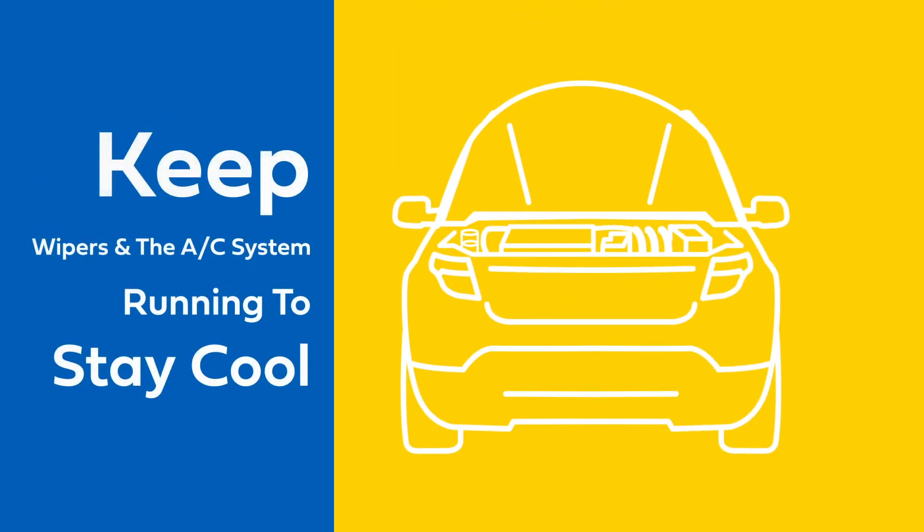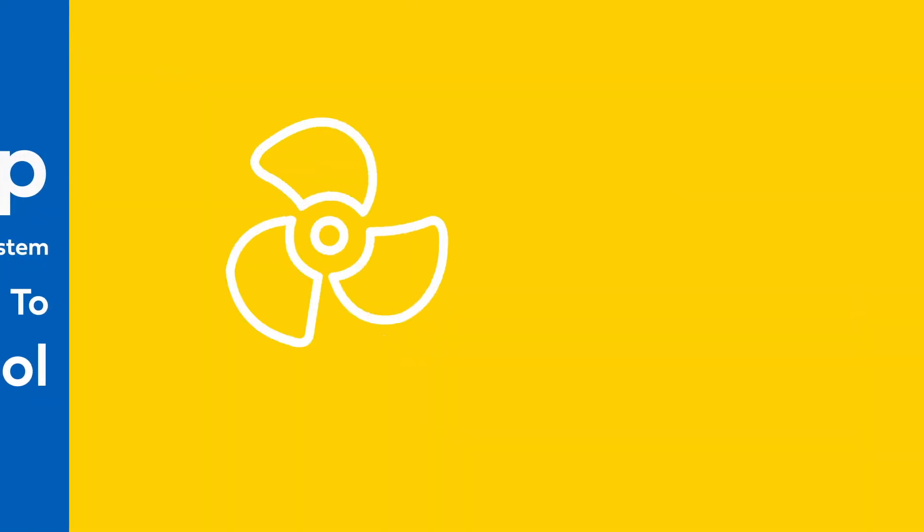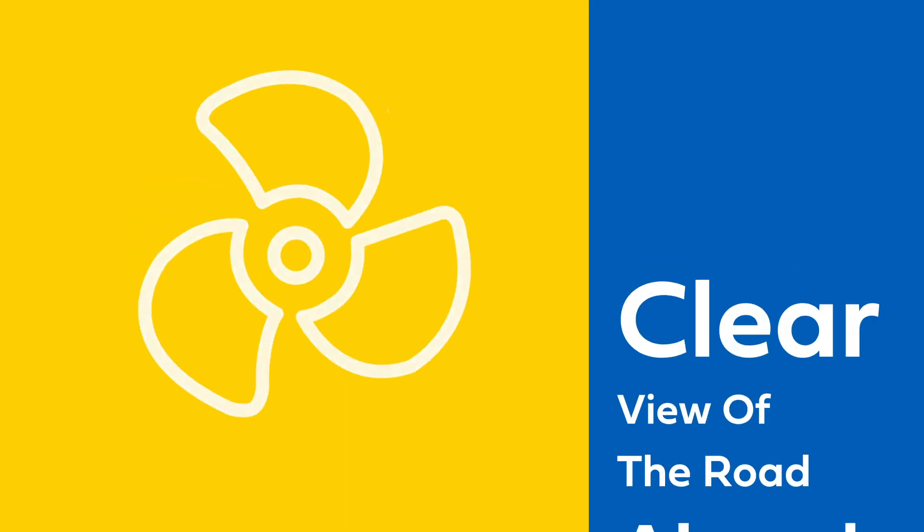A battery test is performed to keep electrical components from failing, along with a windshield wiper system inspection and a full AC checkup, so you can stay cool and keep a clear view of the road ahead.